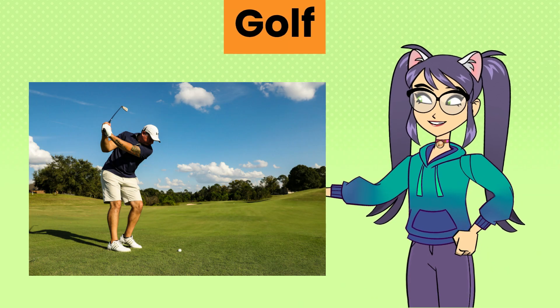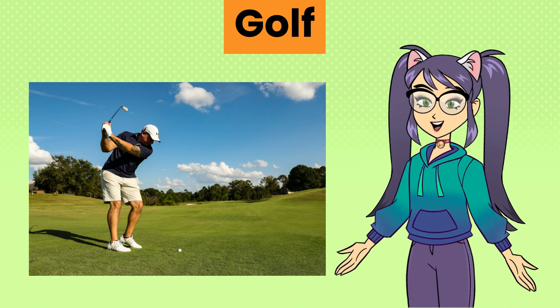Golf, a precision sport played on a course with a series of holes where players use clubs to hit a ball into each hole with the fewest strokes possible.